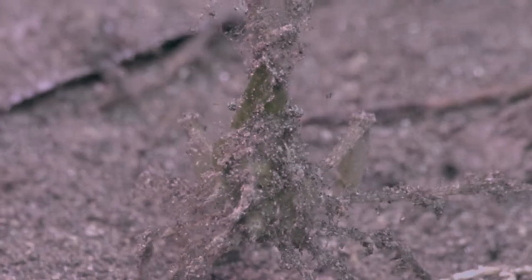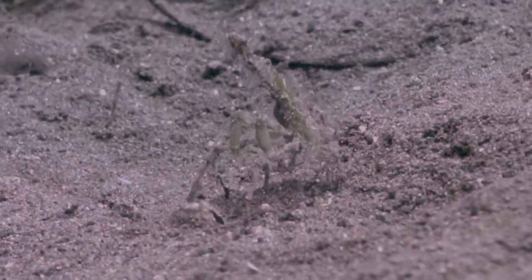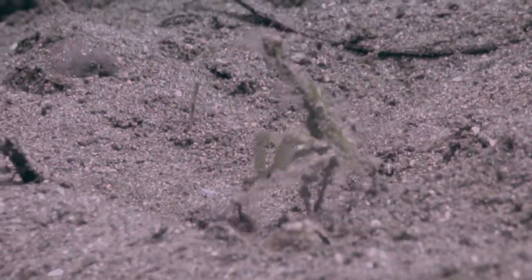It is also one of the suction feeders. It looks exactly like a praying mantis walking around in the sand.